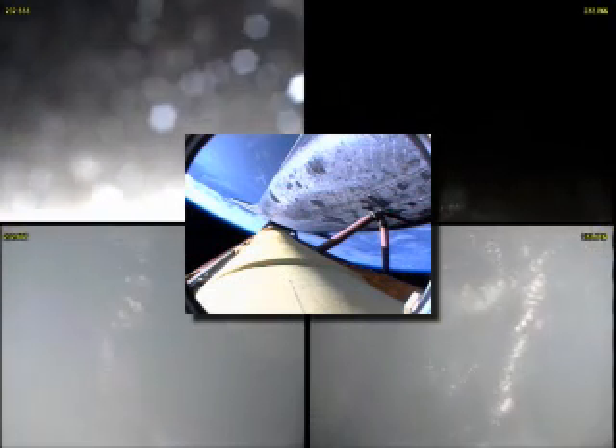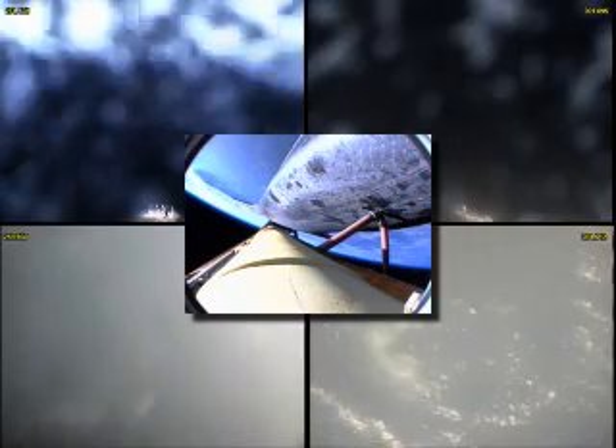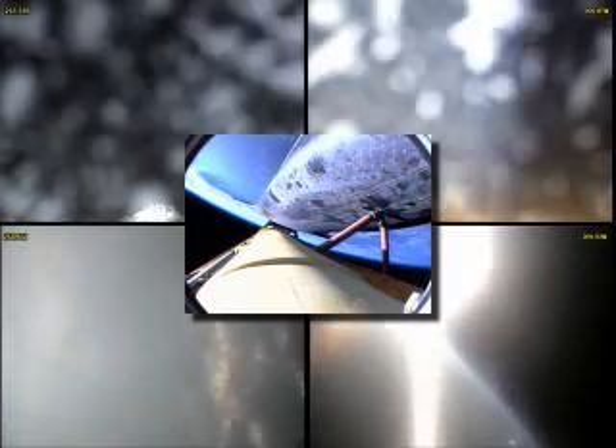Three minutes, 50 seconds into the flight. Atlantis, negative return. Roger, negative return. Atlantis can no longer return to the Kennedy Space Center in the event of an engine failure, but all three are continuing to perform well, as are the hydraulic systems and the electricity-producing fuel cells. Four minutes, 20 seconds into the flight. Atlantis is 175 miles downrange from the launch site at an altitude of 62 miles, now traveling 8,000 miles per hour.